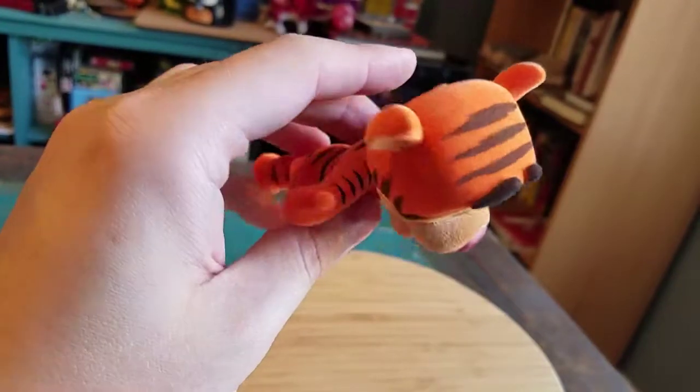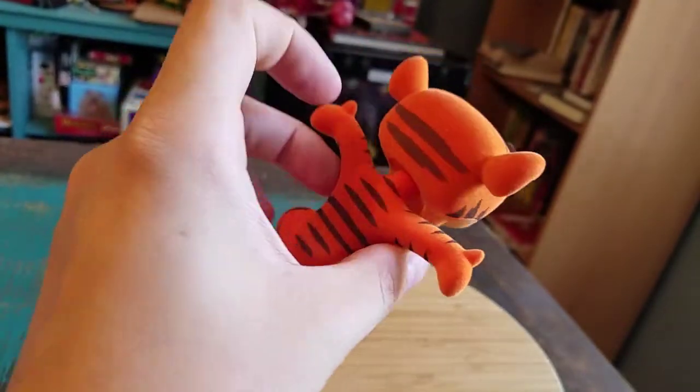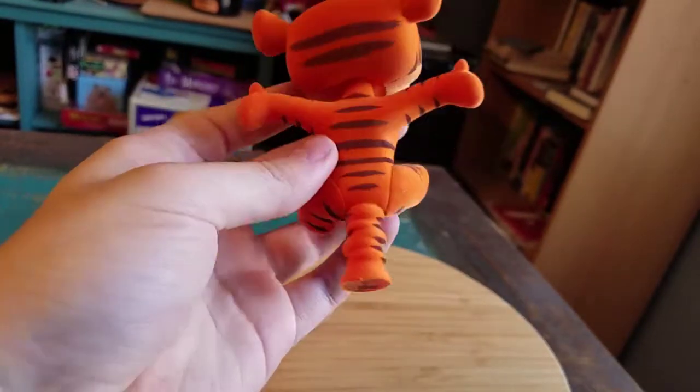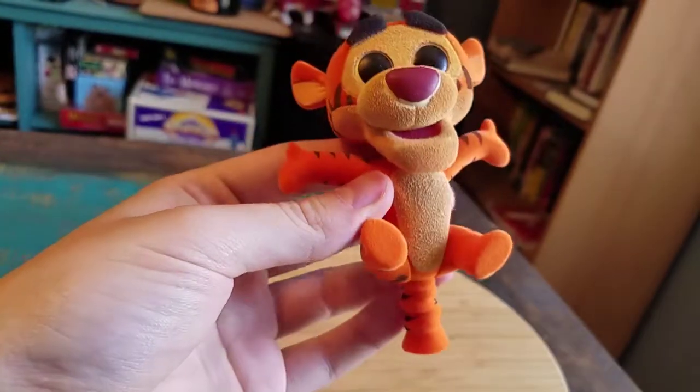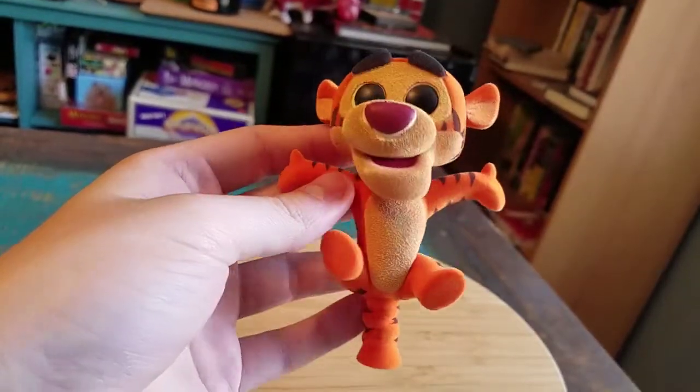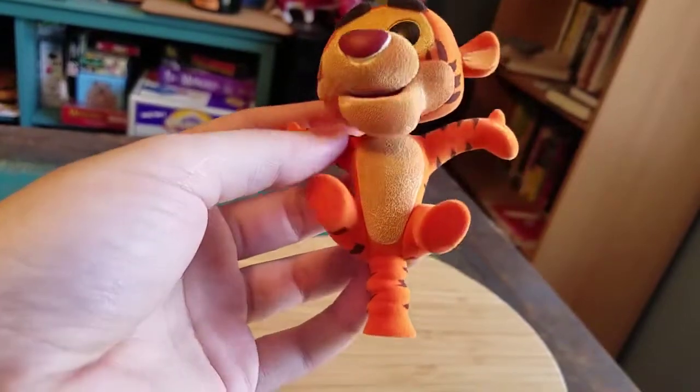You can see his eyebrows and all the rest of his Tigger body. That bright orange, all the stripes, his tail bouncing, the rest of his mouth, his little tummy and his eyes — it looks so cool.